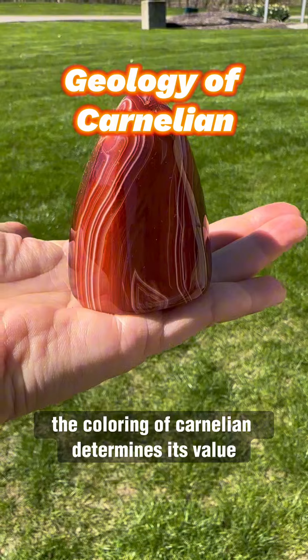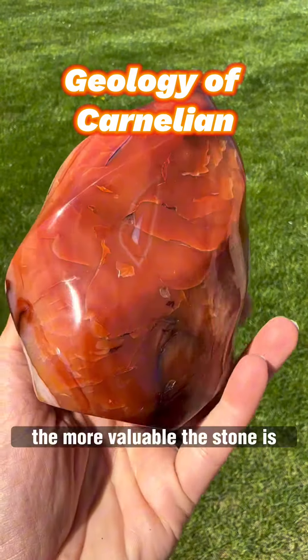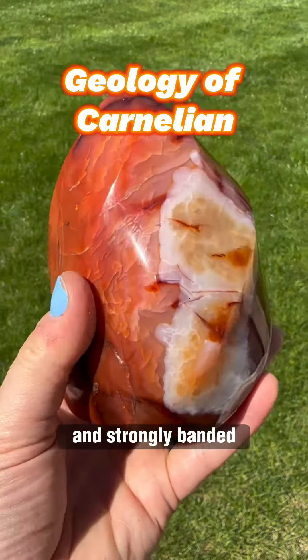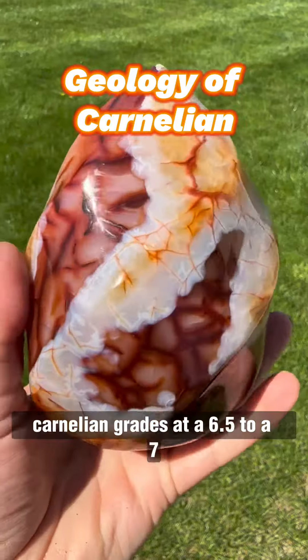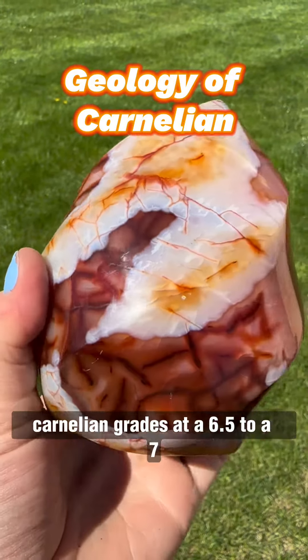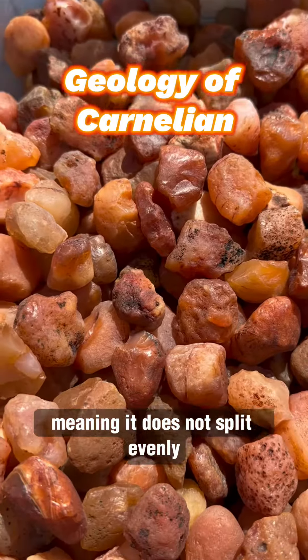Typically, the coloring of carnelian determines its value. The more vibrant and deep the red color is, the more valuable the stone is. Strongly banded carnelian is also highly sought after. On the Mohs scale of mineral hardness, carnelian grades at 6.5 to 7. It is a relatively smooth crystal with no cleavage, meaning it does not split evenly.